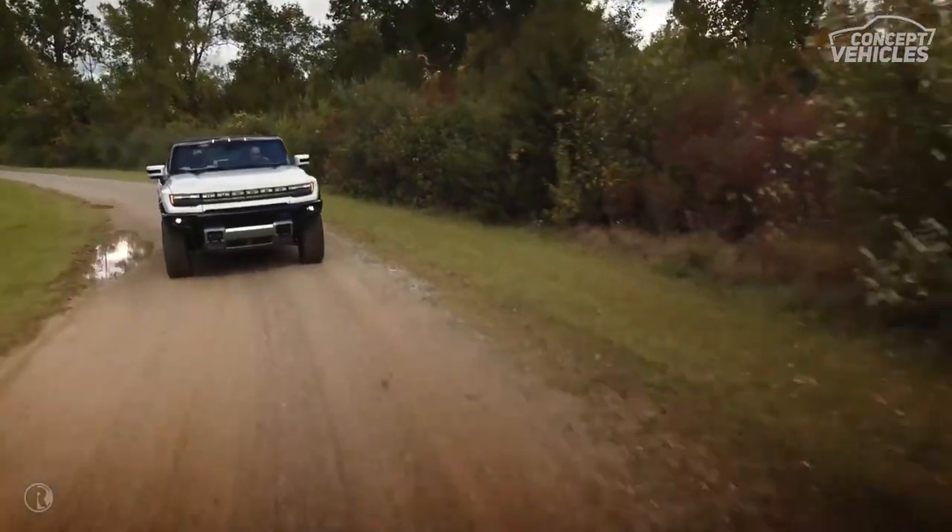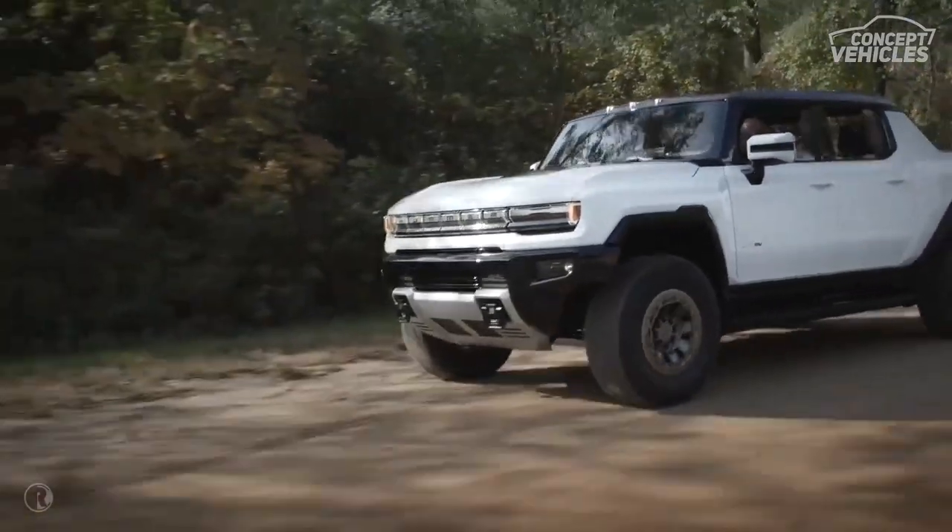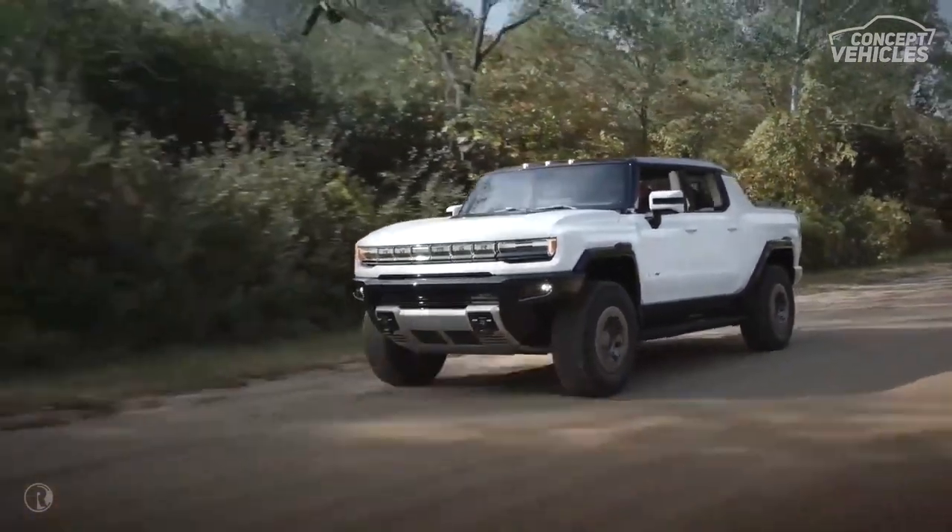18 feet long, 6.5 feet high, more than 7 feet wide, and weighing more than 4 tons — this couldn't be anything other than a Hummer for sure.